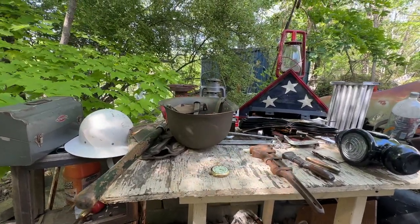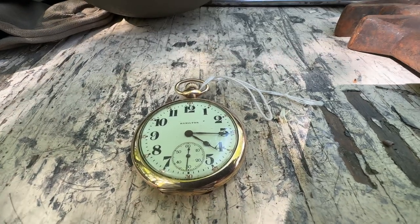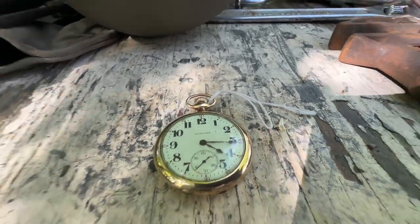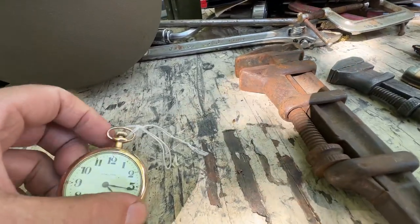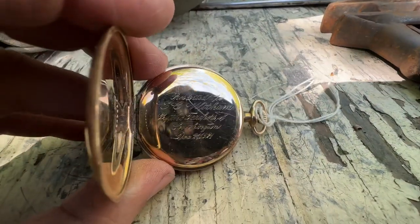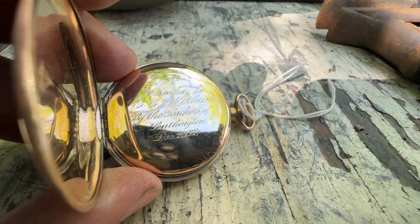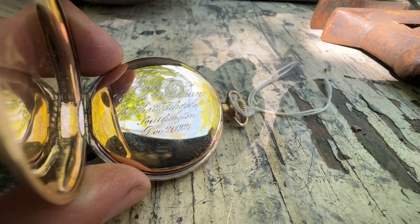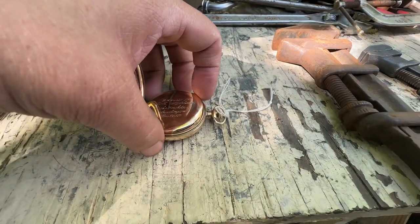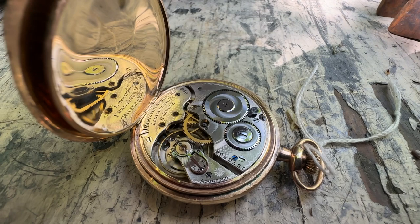We'll start with this 16-size Hamilton pocket watch — a Model 974 with a 17-jewel movement. It's a gold-filled case that is actually engraved: 'Presented to E.L. Witham by the teachers of Southington' — that's Connecticut — 'December 21st, 1921.' The watch is dated to 1921 when it was made.